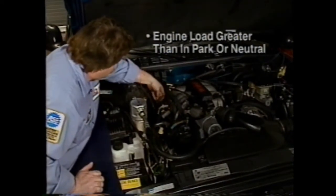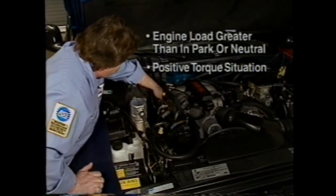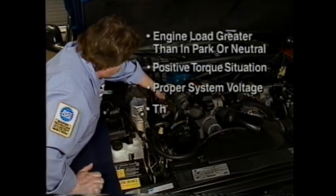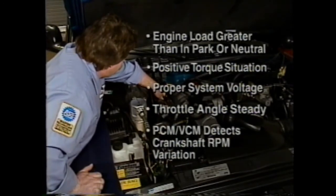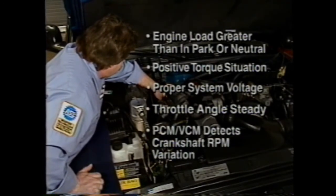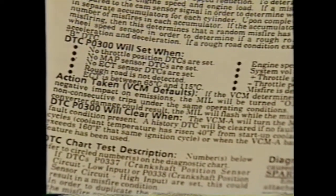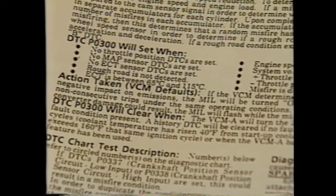For example, DTC P0300 indicates that a random engine misfire has occurred. Code P0301 indicates a misfire on the number one cylinder. Code P0302 indicates the number two cylinder has misfired, and so on. Misfire DTCs will set under the following conditions: engine load is greater than in park or neutral, there is a positive torque situation and the vehicle is not decelerating, proper voltage exists in the vehicle's electrical system, the throttle angle must be steady, and the PCM or VCM must detect a variation in the crankshaft rotational speed.